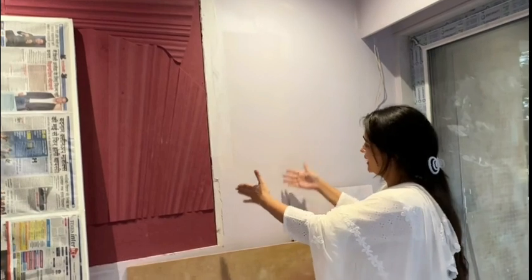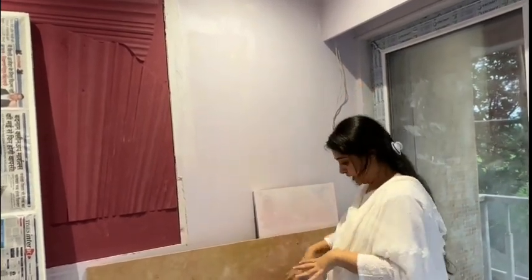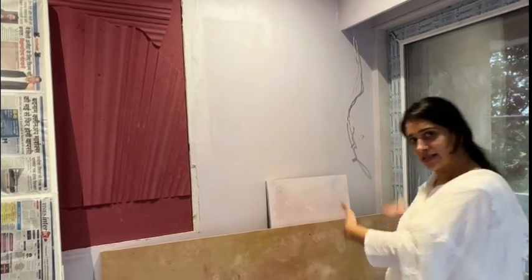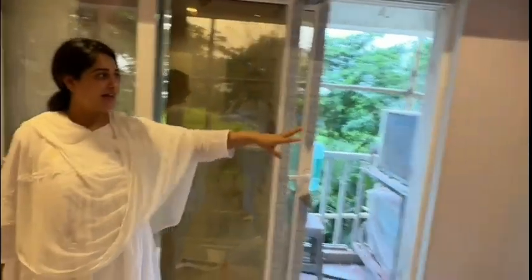And then there will be a little mirror here, and here will be Papa's dressing mirror. And here will be Papa's table. This is Papa's TV unit. I think this is the best thing.